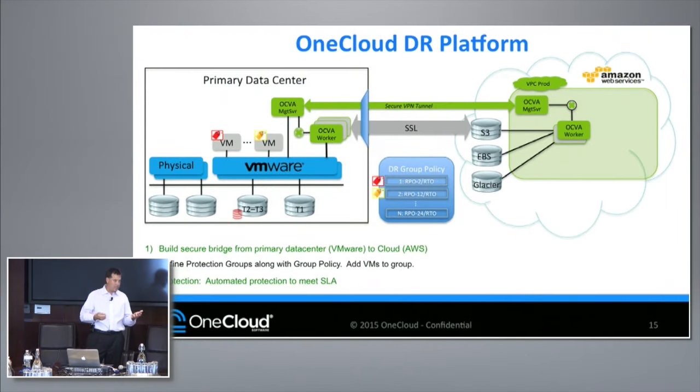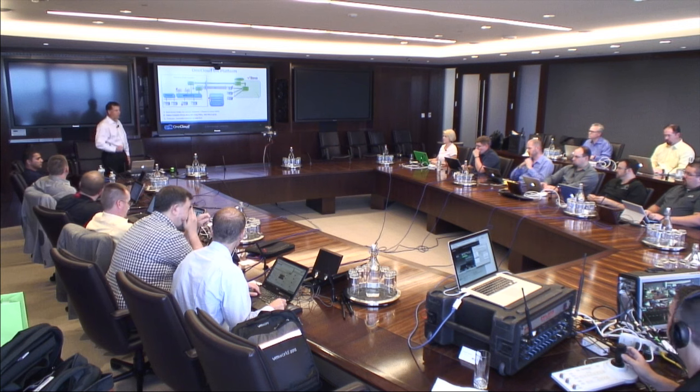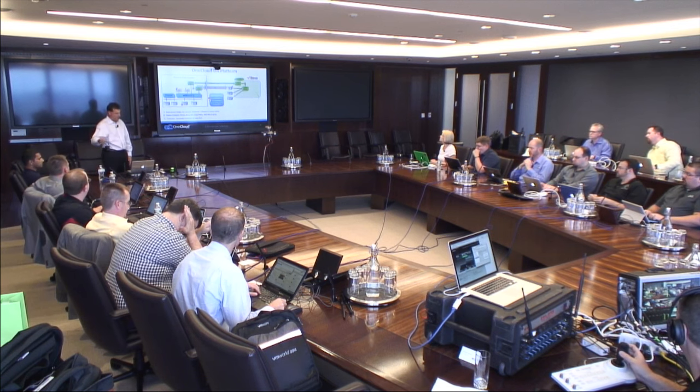We leverage VMware snapshot technology — take a quick snapshot of the data, convert it into our own format and store it on tier one, tier two, tier three storage on-premise, compress it, and free up those snapshots so we're not impacting the primary data center. Once we do that, we're able to send that compressed data up into AWS. It is a quiescent file system snapshot. The first time we do it, we have to do a full seed of the data to AWS. After that, we leverage change block tracking and only send across deltas from that point on.